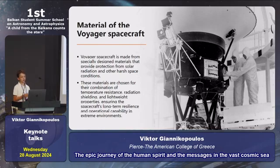The material of the Voyagers: Voyager spacecraft, both of them, are made from special design materials, and these materials are chosen for the combination of temperature resistance, radiation shielding, and lightweight properties.